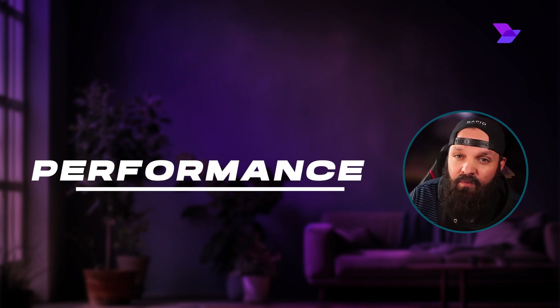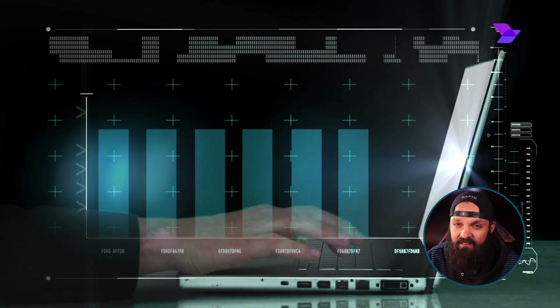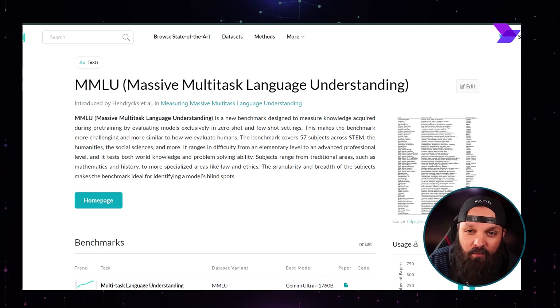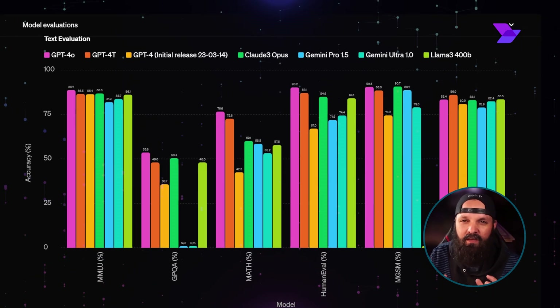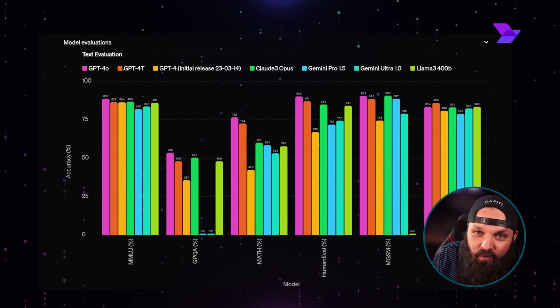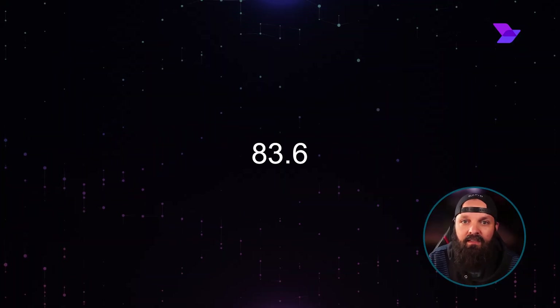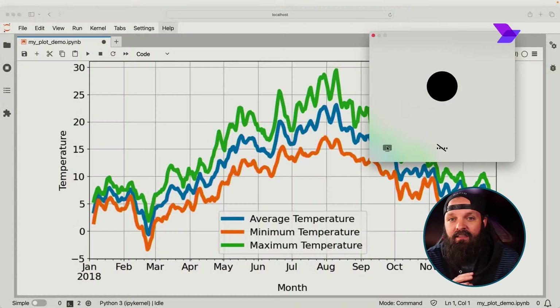Now I want to talk about how these models actually perform across different benchmarks. In the MMLU benchmark — the Massive Multitask Language Understanding benchmark — which checks a model's ability to understand and generate language across multiple tasks, GPT-4O scores an impressive 88.7% in the five-shot setting. That's significantly higher than Gemini 1.5 Pro, which scores 81.9%, and Llama 3.1, which scores 83.6% for its 70 billion instruct model. These scores show that GPT-4O generally performs better in language tasks compared to the other two models.